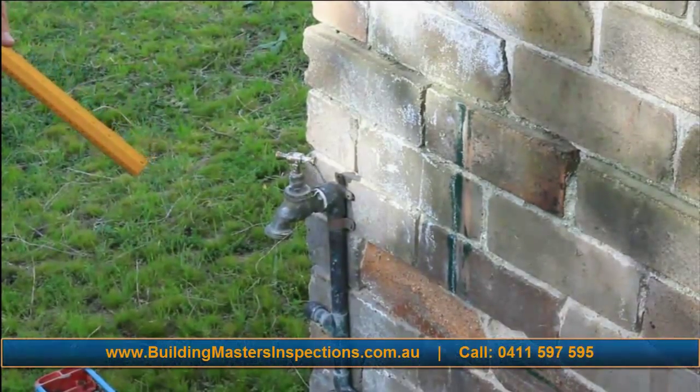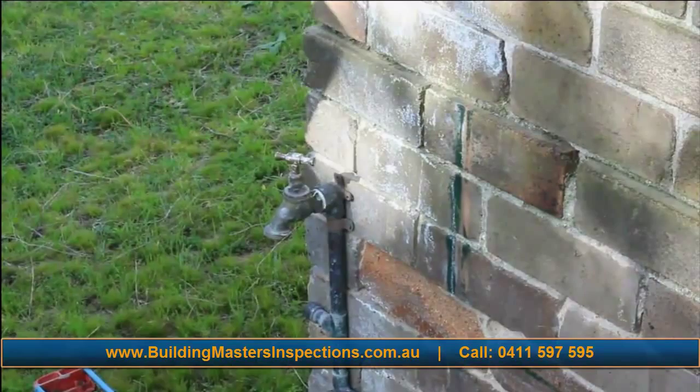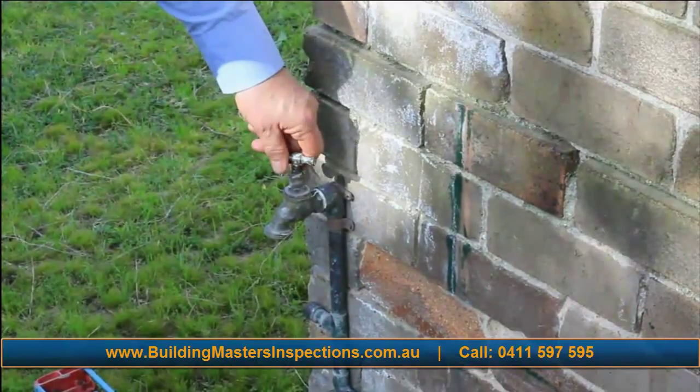This is a dripping tap, as we can all see. Nothing much you say, so what — just tighten it up and put a new washer in there.